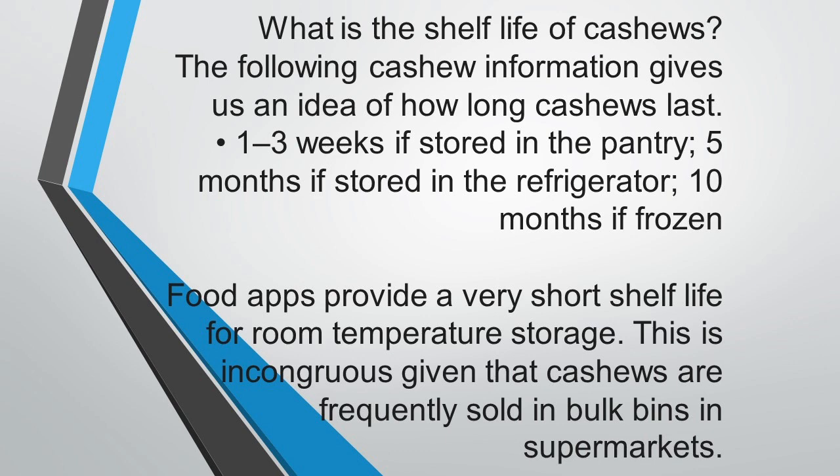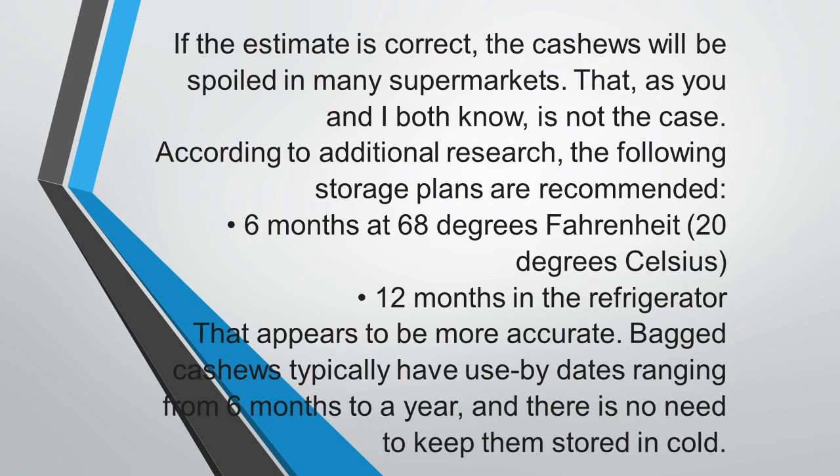What is the shelf life of cashews? Cashews last one to three weeks if stored in the pantry, five months if stored in the refrigerator, and 10 months if frozen. So you can preserve your cashew for three weeks in the pantry, five months in the refrigerator, and 10 months or more in your freezer. Food apps provide a very short shelf life for room temperature storage, which seems incongruous given that cashews are frequently sold in bulk in supermarkets — and as we both know, they are not spoiled there.